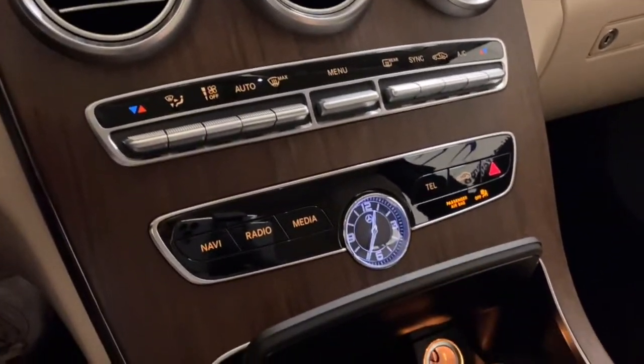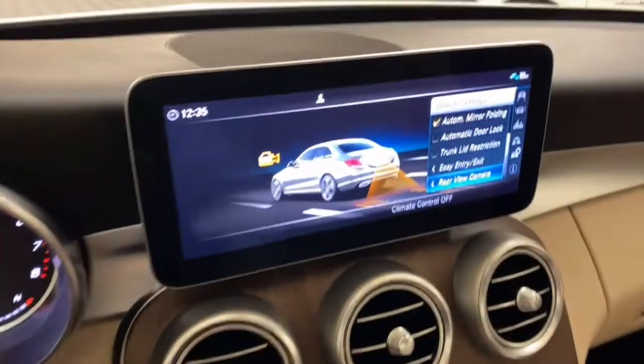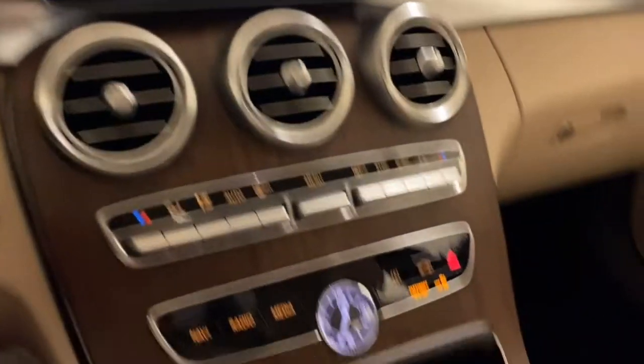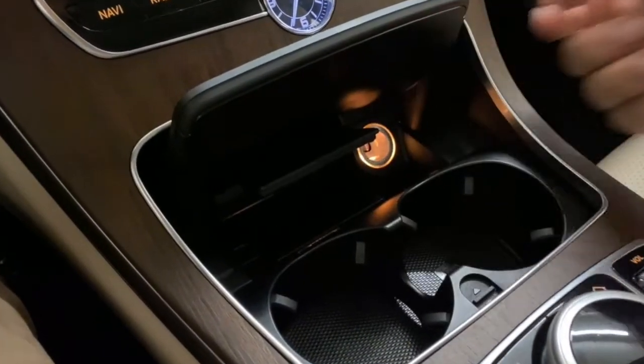Going below, you have an analog clock, quick access buttons for the COMAND unit — navigation, radio, media, etc. Further down below, two cup holders as well as some storage.